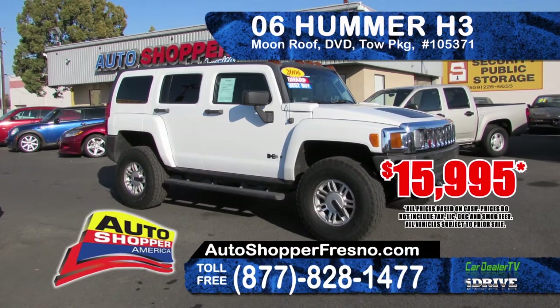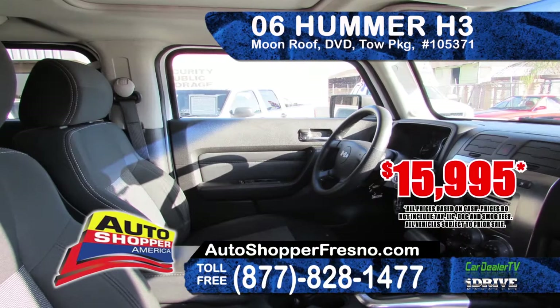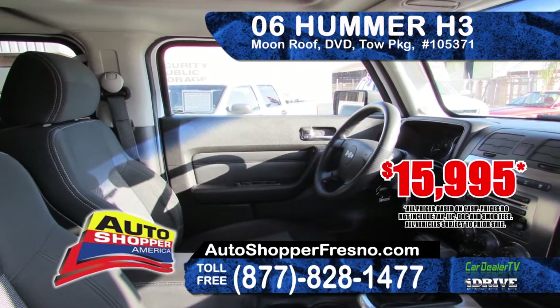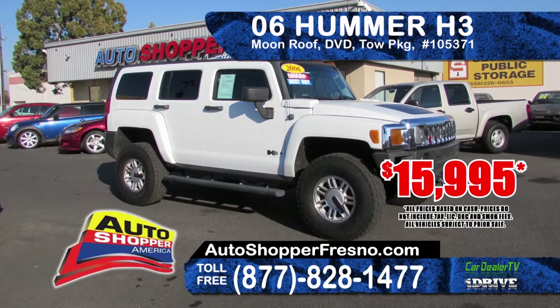Auto Shopper invites you to swing by and take a look at this 2006 Hummer H3. It features a moonroof, DVD player, and a tow package. Priced to sell at only $15,995.